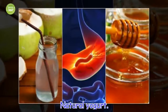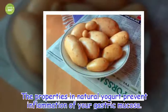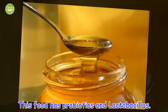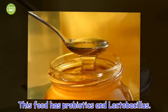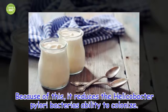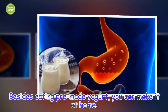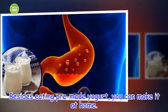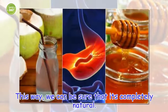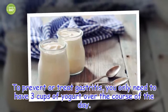Natural yogurt. The properties in natural yogurt prevent inflammation of your gastric mucosa. This food has probiotics and lactobacillus, which reduces the Helicobacter pylori bacteria's ability to colonize. Besides eating pre-made yogurt, you can make it at home to be sure it's completely natural. To prevent or treat gastritis, you only need to have 3 cups of yogurt over the course of the day.